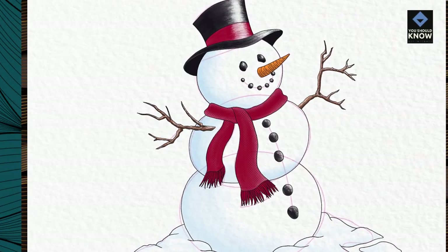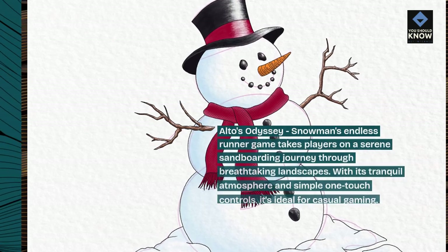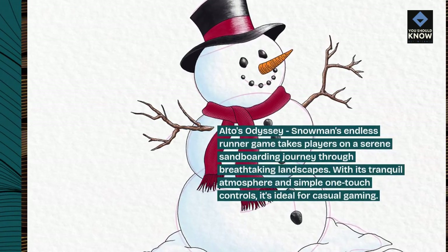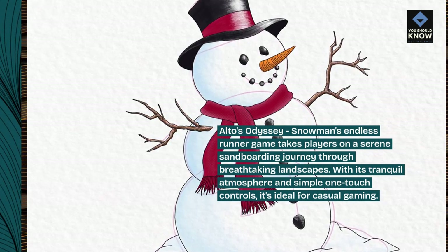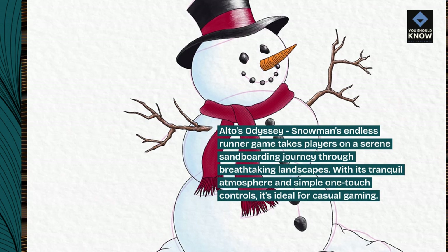Alto's Odyssey: Snowman's endless runner game takes players on a serene sandboarding journey through breathtaking landscapes. With its tranquil atmosphere and simple one-touch controls, it's ideal for casual gaming.